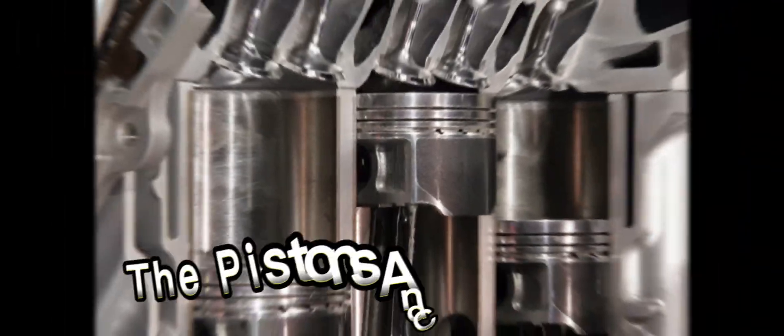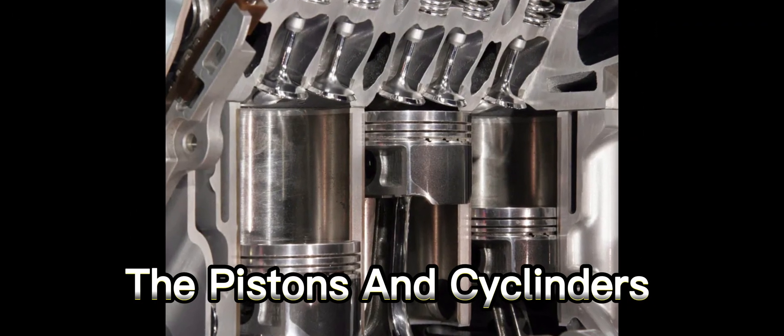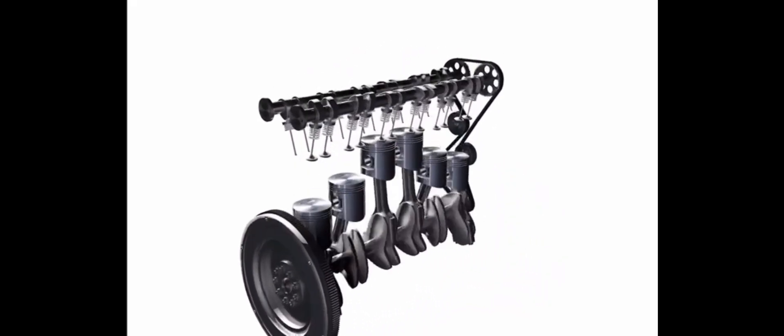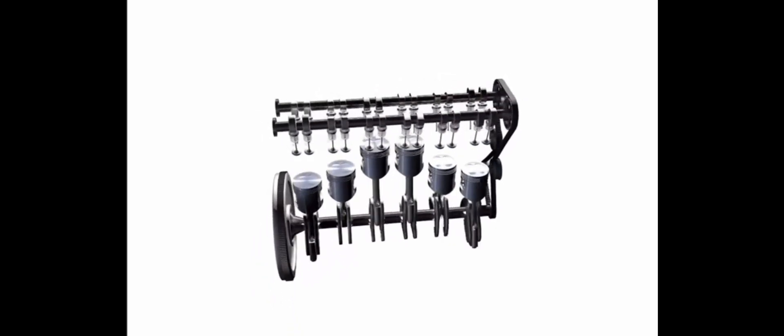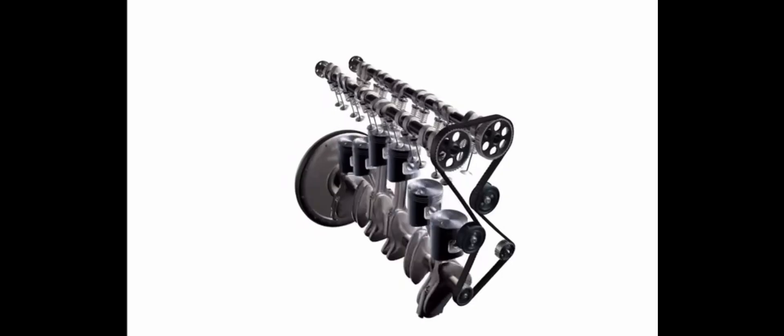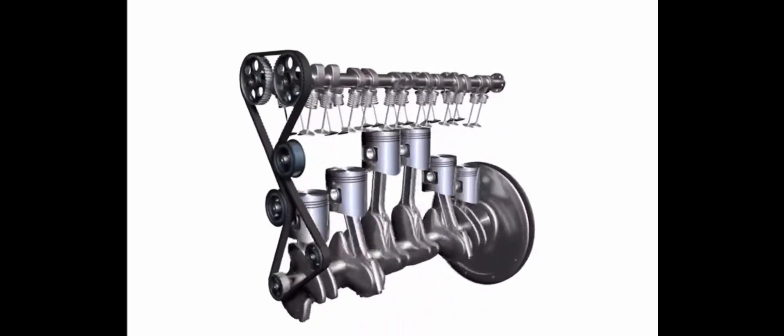Now let's pop the hood and take a closer look at the pistons and cylinders inside the engine. These are like the engine's pumping stations. When fuel and air mix in the cylinder, a spark plug ignites the mixture, creating a controlled explosion. This explosion pushes the piston down, turning the engine's crankshaft.